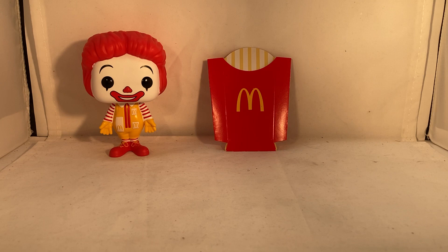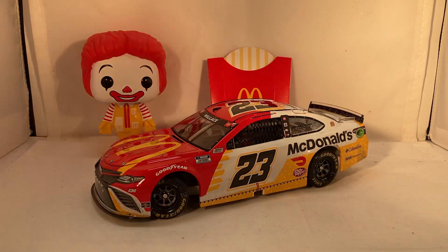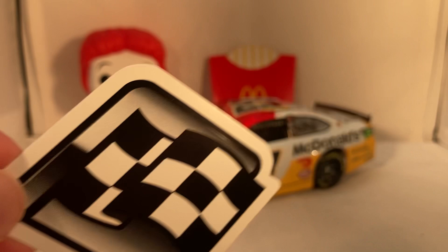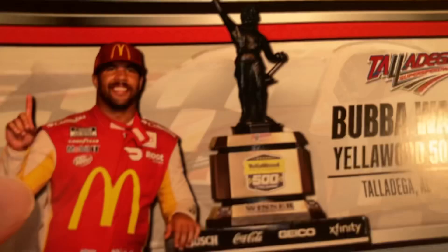Here is the car itself — a beautiful paint scheme. This is actually the only way to get this paint scheme, because earlier in the year he ran that more white McDonald's car, and then later in the year they switched to this paint scheme. But for some reason they weren't going to offer it, but when he won they were finally forced to offer it. Lucky we did get this because this is honestly a way better paint scheme. You also have your race winner sticker and race winning stack card.